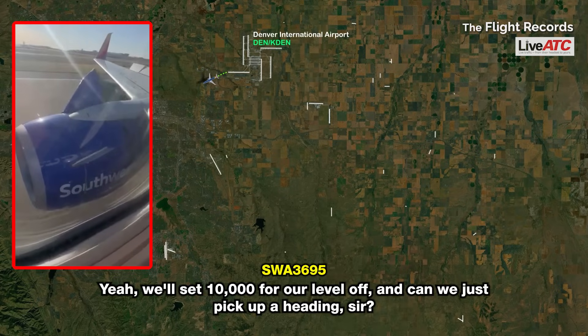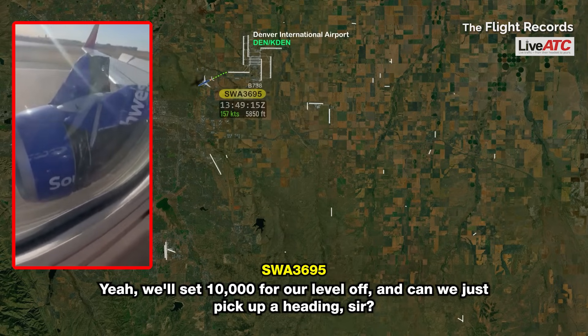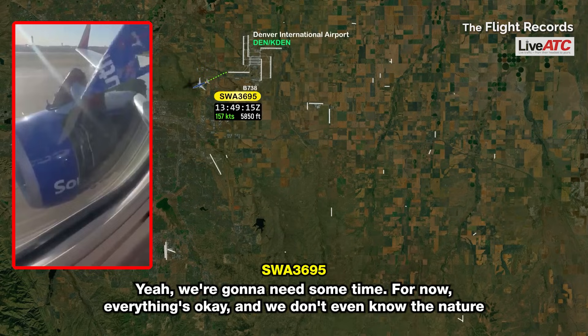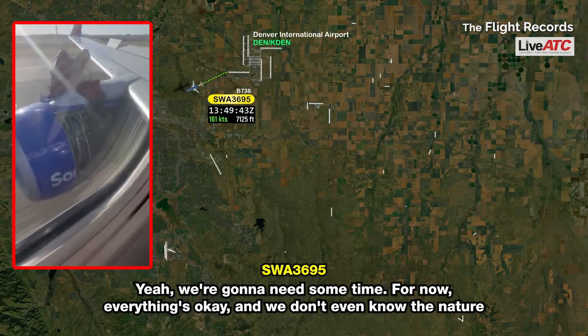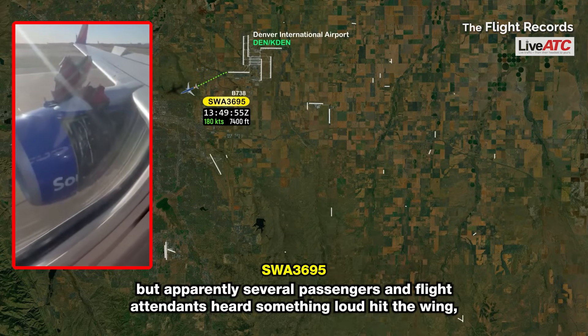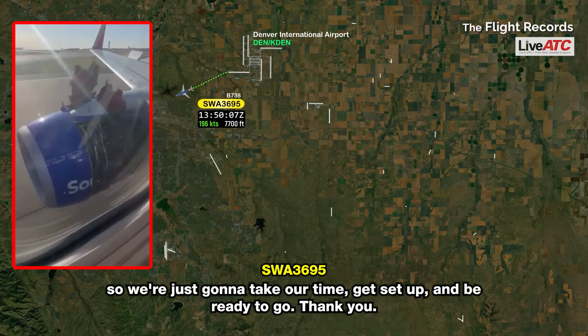Not 10,000, fine. We'll set 10,000 for our level off, and can we just pick up a heading? Southwest 3695, no problem. Fly present heading. Do you need to run a checklist? Yeah, we're going to need some time. For now everything's okay. We don't even know the nature of it, but apparently several passengers and flight attendants heard something loud at the wing, so we're just going to take our time, get set up, and be ready to go.